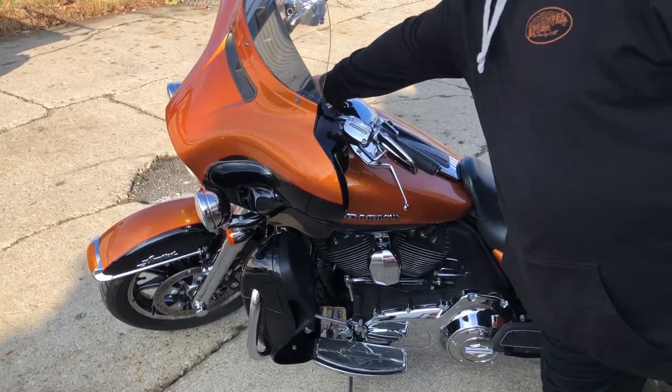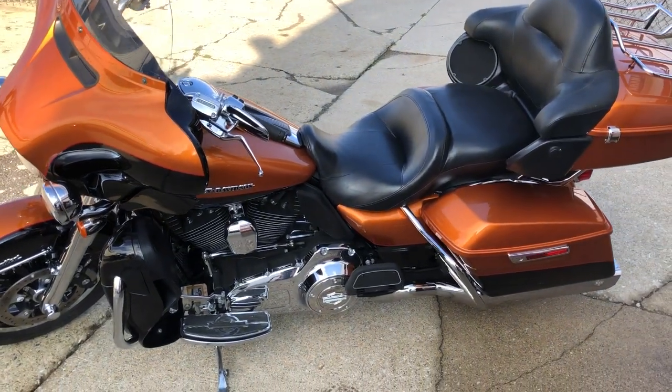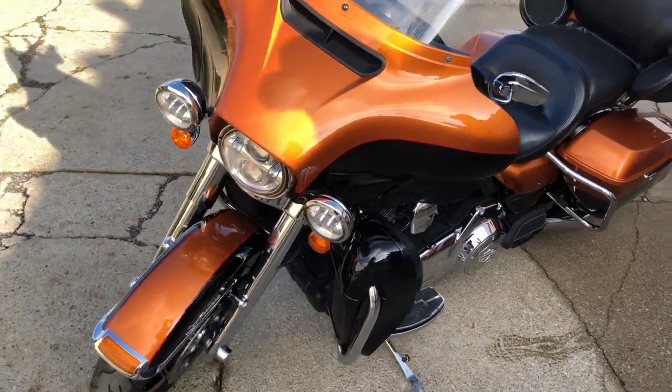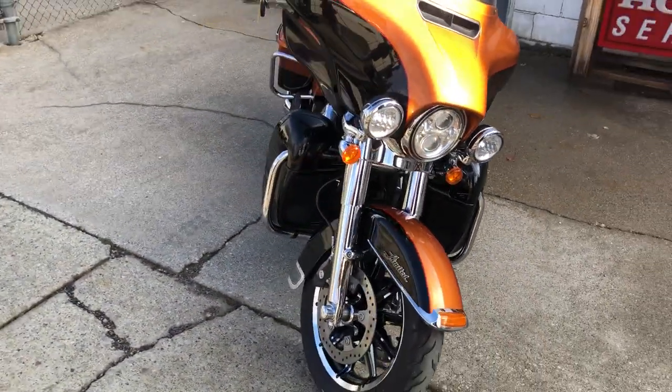Hey guys, approvalpowersports.com here doing some videos on stuff that just came in. We have a 2014 Ultra Limited, one of the top-of-the-line touring motorcycles for sale. This comes in amber whiskey and vivid black.